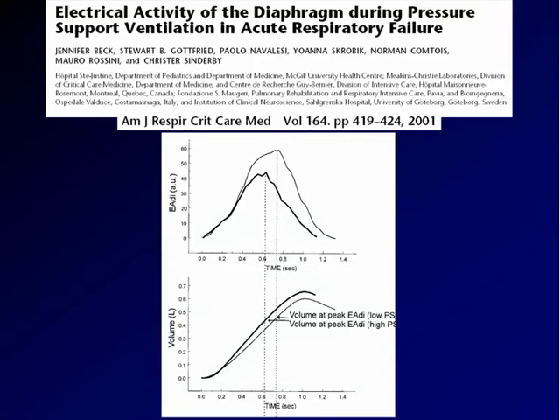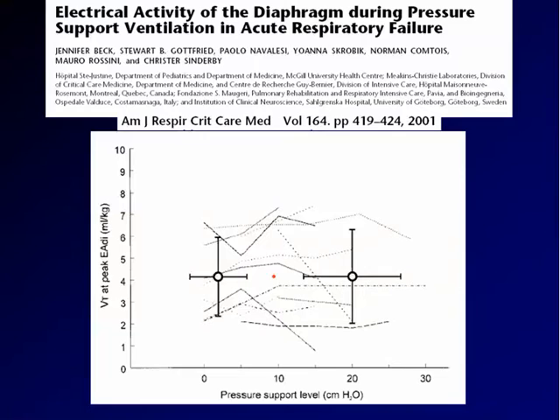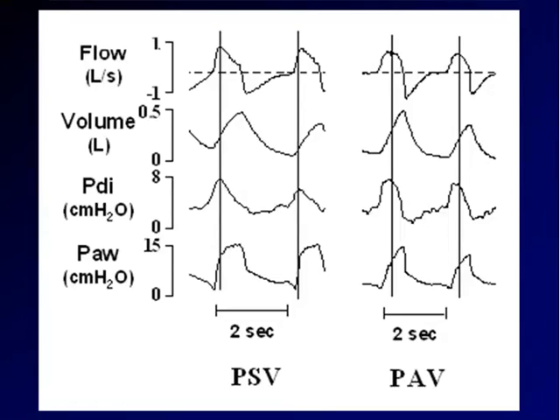This slide was shown by Krister before. This is work by Jennifer Beck and co-workers showing that with two different levels of pressure support — high level indicated by the thicker line and low level by the thinner line — regardless of the fact that the highest support corresponded to lower effort, the inspiratory tidal volume at the point at which the electrical activity of the diaphragm peaked was actually the same, confirmed across a large number of patients.